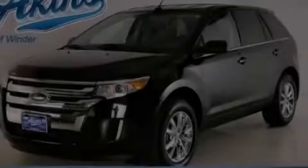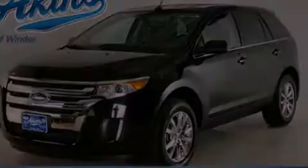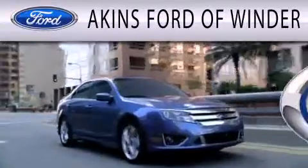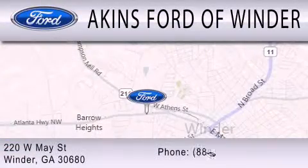Call or visit us right now and arrange your test drive today. Akins Ford in Winder is dedicated to doing everything possible to ensure that the experience you have selecting your next vehicle is as pleasant as possible. We are located at 220 West May Street in Winder.